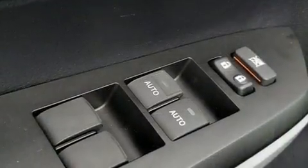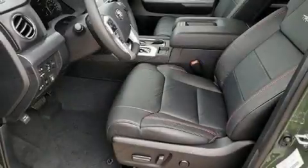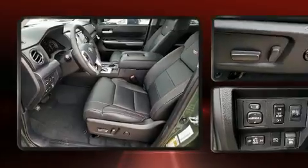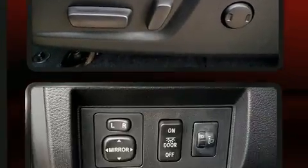Toyota also prioritized safety and security by including dual front impact airbags, head curtain airbags, traction control, an emergency communication system, and four-wheel disc brakes with ABS.